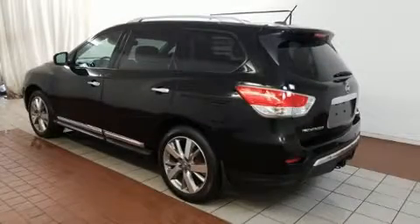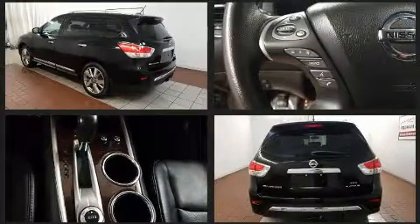Discerning drivers will appreciate the 2014 Nissan Pathfinder. It features four-wheel drive capabilities, a durable automatic transmission, and a 3.5-liter six-cylinder engine.